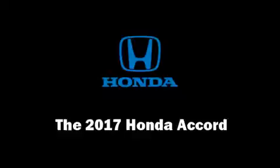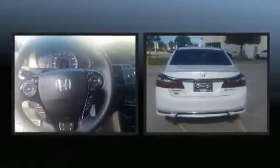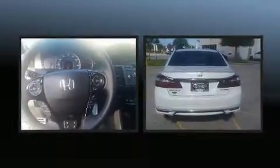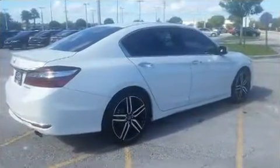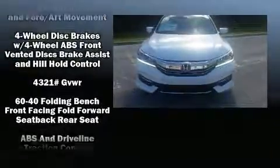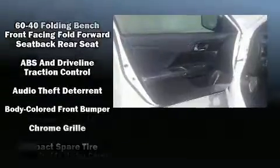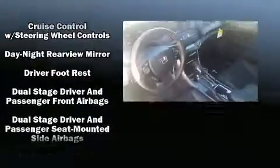You can expect a lot from the 2017 Honda Accord. This four-door, five-passenger sedan offers the features and options for which you've been searching. Smooth gear shifts are achieved thanks to the 2.4-liter four-cylinder engine, and for added security, dynamic stability control supplements the drivetrain. Premium features include speed-sensitive wipers, front dual zone air conditioning, front fog lights, and much more.